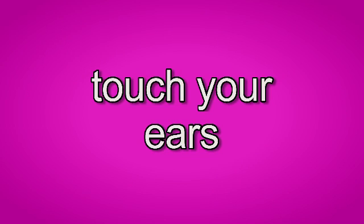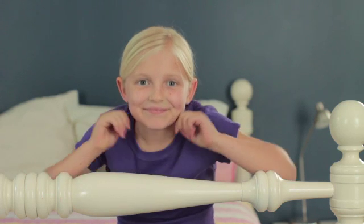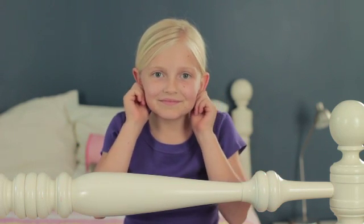Touch your ears. Can you touch your ears? Touch your ears.